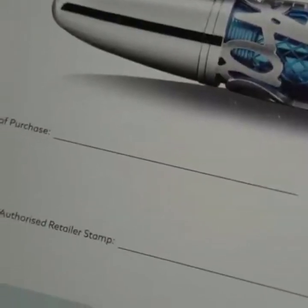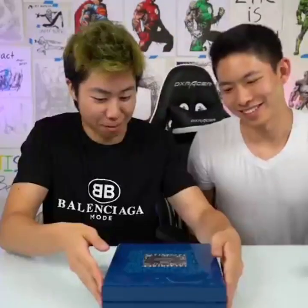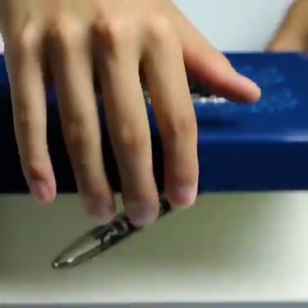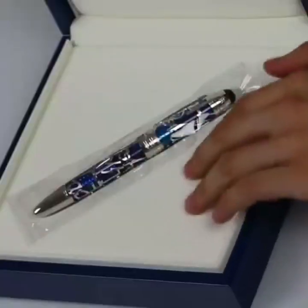So this gives the exact model, and this gives the date of purchase and stuff. Because this is one of Mont Blanc's most expensive pens, that's why I think it's so fancy. I think it's perfect for smacking Turkey. Should I open it? Oh dude, feel the inside — it felt lined or something.